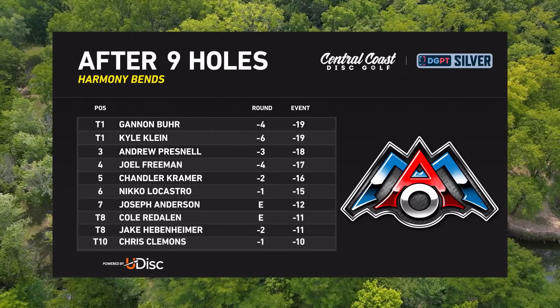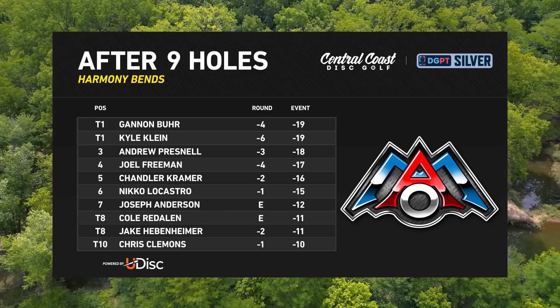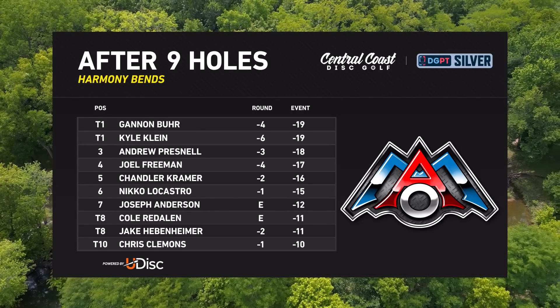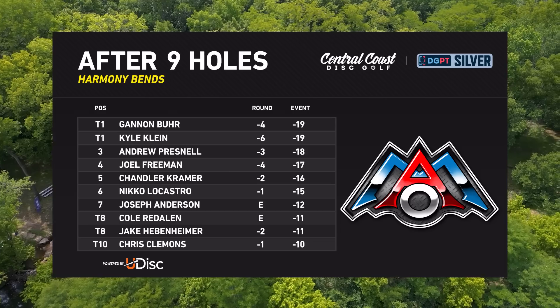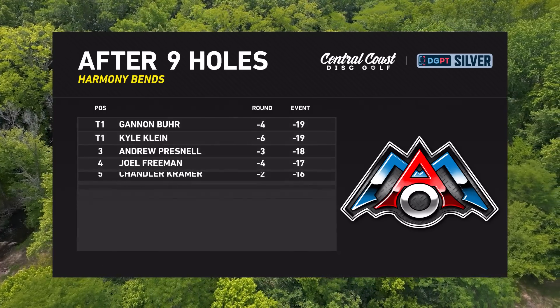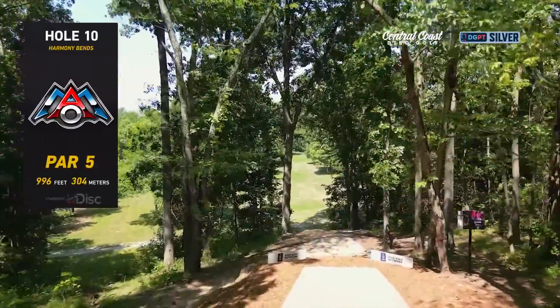Kyle was the champion of this event two years ago when it had to get moved to Albert Oakland Park due to some inclement weather. No stranger to playing hot here in Columbia, Missouri. Here's a look at that leaderboard after nine — really tight and really slow up at the top. Everyone feeling that final day pressure, and hole 10 is an iconic one.